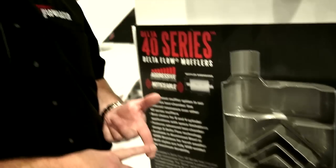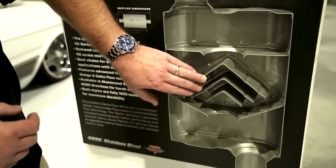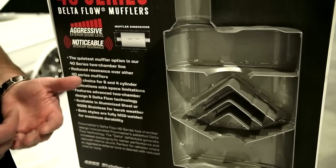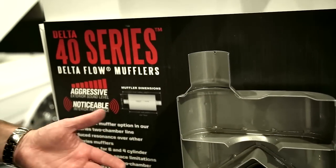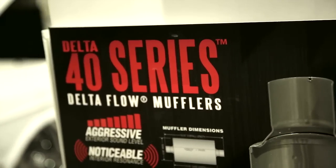That's where you get the increased pulse velocity, better performance, better throttle response, increased mileage, things like that. Based on the size and the spacing of these deflectors, we can control what frequencies we're canceling out with sound. That's why with the different mufflers that we have to offer, we can have different not only sound levels but different tones.